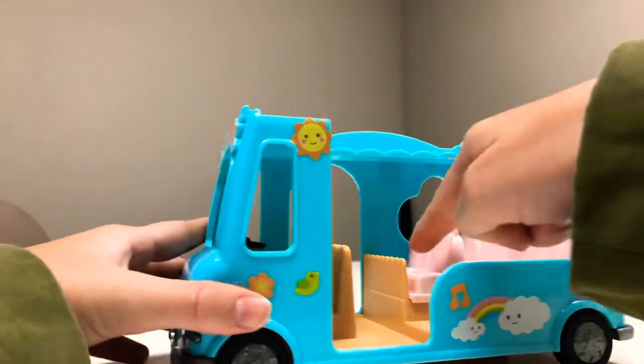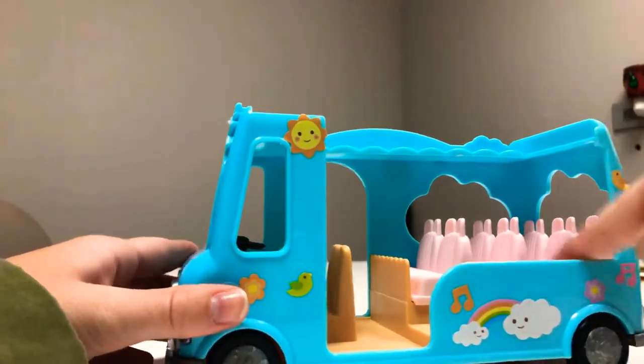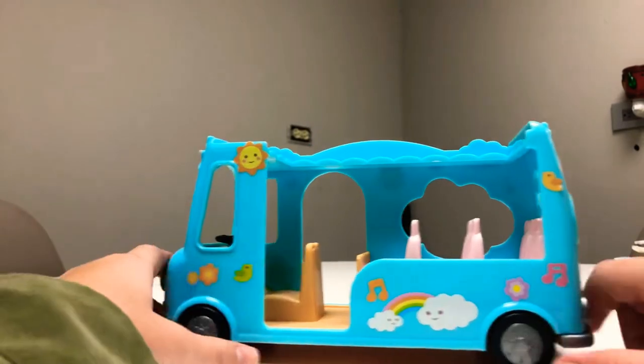Let's count. One, two, three, four, five, six, seven. We have seven chairs. And then we have one more — that's eight.